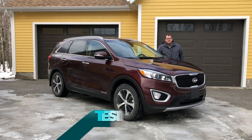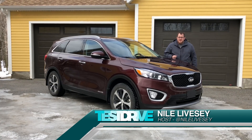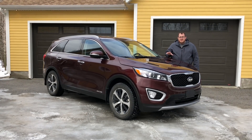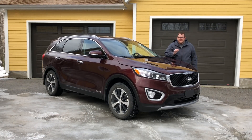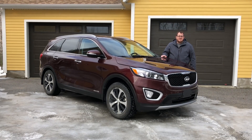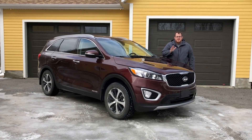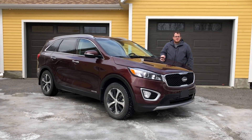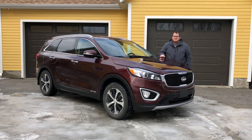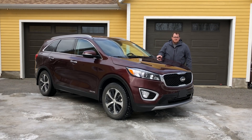I know I've overused the expression that the crossover is killing the car, but it's also killing the minivan, which is one of the reasons why I think that this kind of vehicle is the new millennial minivan. Our spotlight today is on the 2018 Kia Sorento EX V6. We're going to be showing you everything about this car, taking it on a drive, and going over everything you need to know — including why this is the new minivan for a new generation of car buyers.